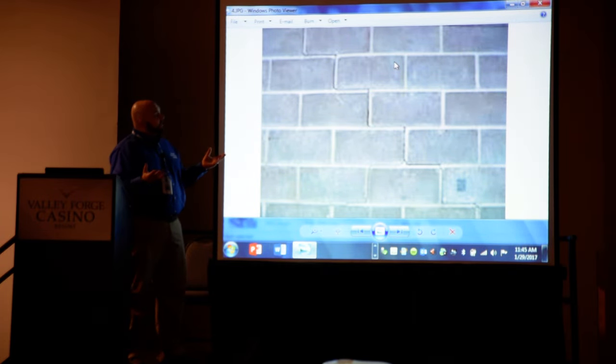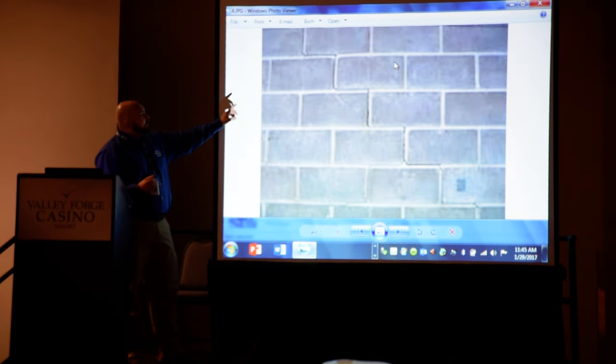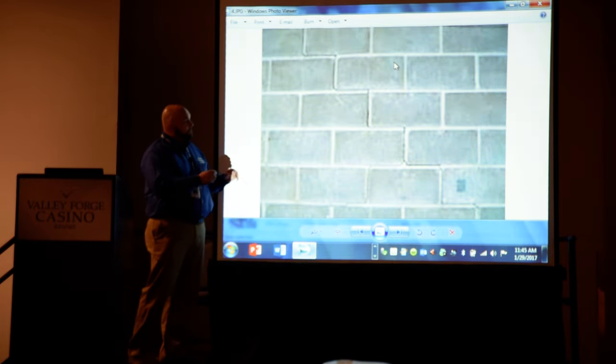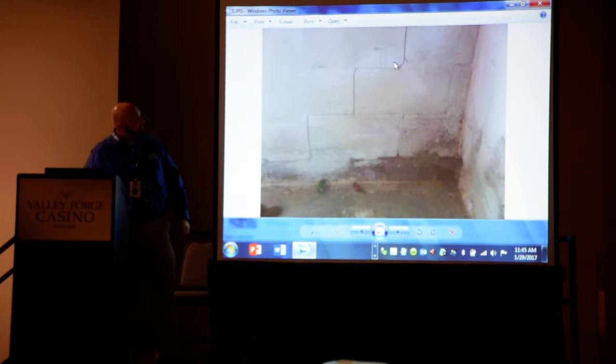What I look for when I do my inspections with homeowners is the obvious. I don't have x-ray eyes, but I look for what's called indicators. Remember that white stuff on the wall called efflorescence? Also, what's called step cracking — they're like Legos, blocks that are starting to come apart. Here's some more step cracking.